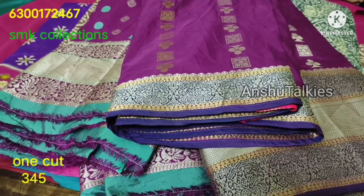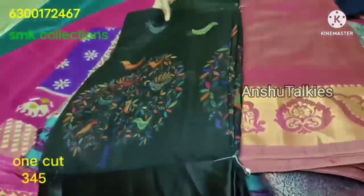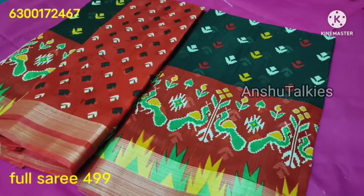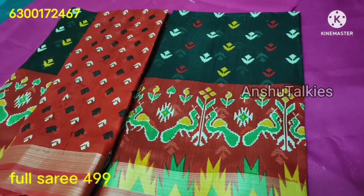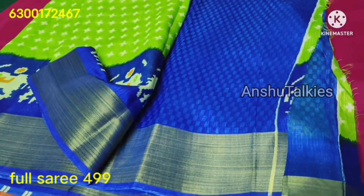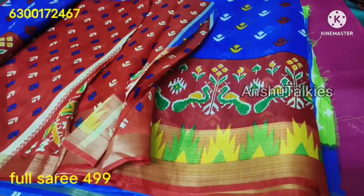There are different colors available — plain color with a big print, satin color, and many colors in black. Any color costs ₹499. There are also burgundy colors and other shades. The length color is slightly varied, and every color is available.